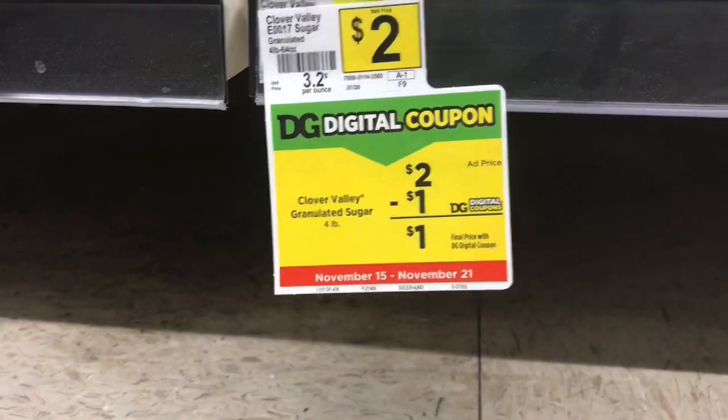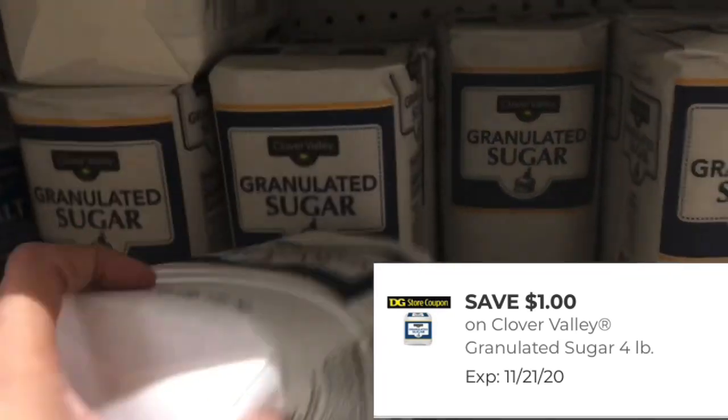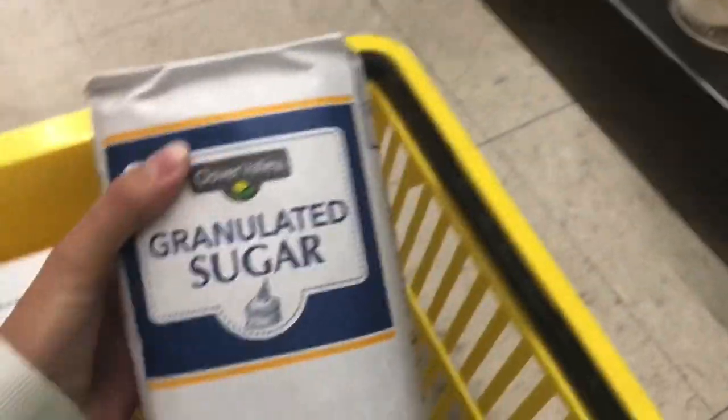The next thing I'm picking up is the granulated sugar, priced at two dollars. We have a dollar digital coupon that'll make this four pound bag just a dollar. We usually get coupons like this around the holidays, so I'm going to take advantage of this because I can use all of these items with the holidays coming up.